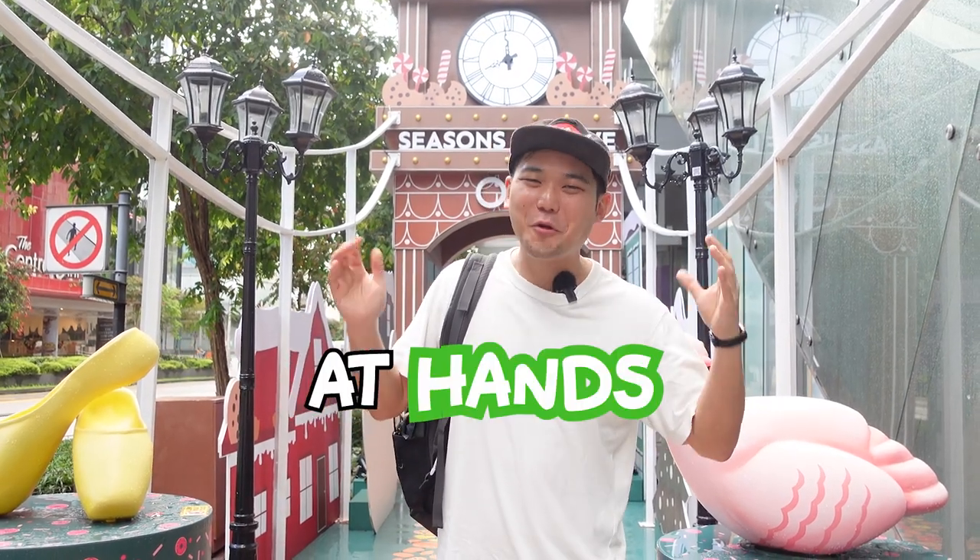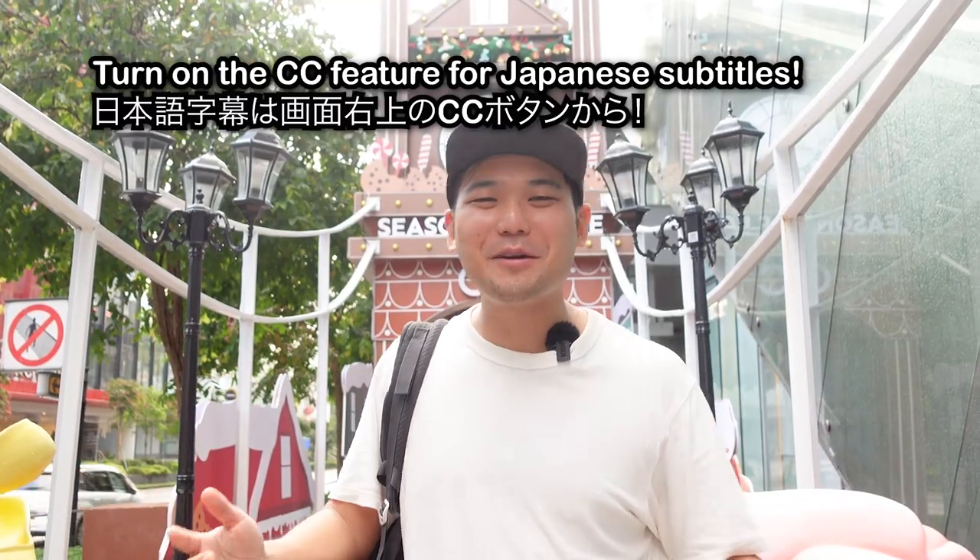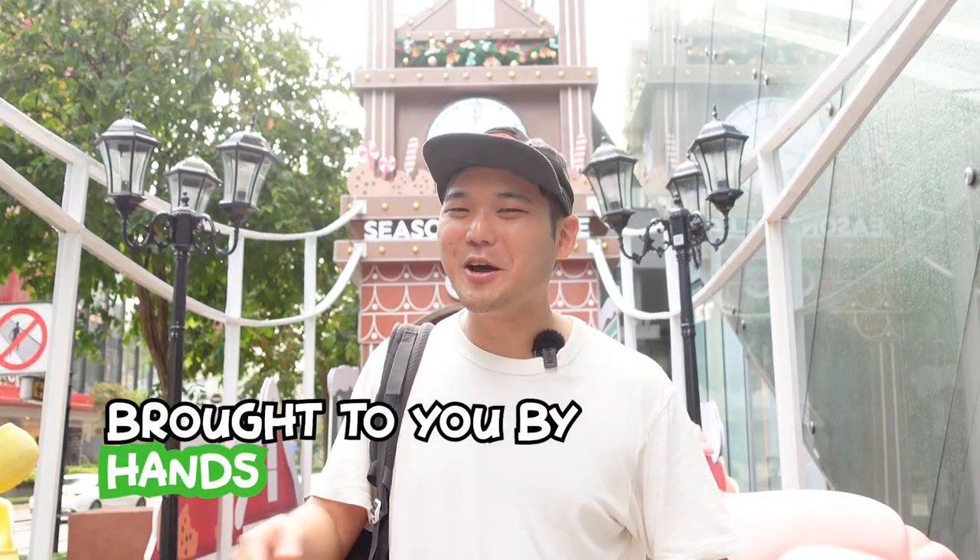Watch this video if you want to know what to buy at Tokyu Hands. I'm from Japan. This is my recommendation and Christmas is coming up, so I hope this video helps you out.